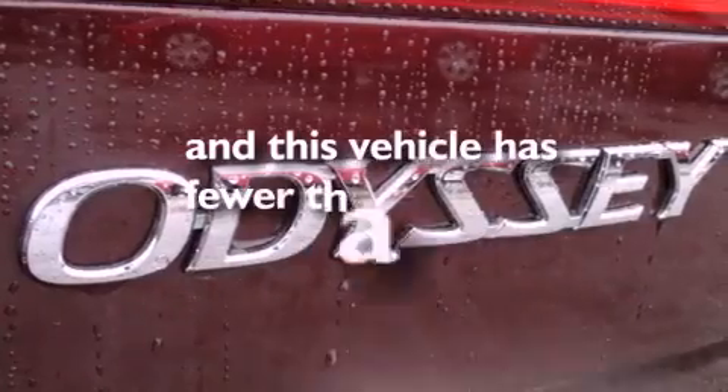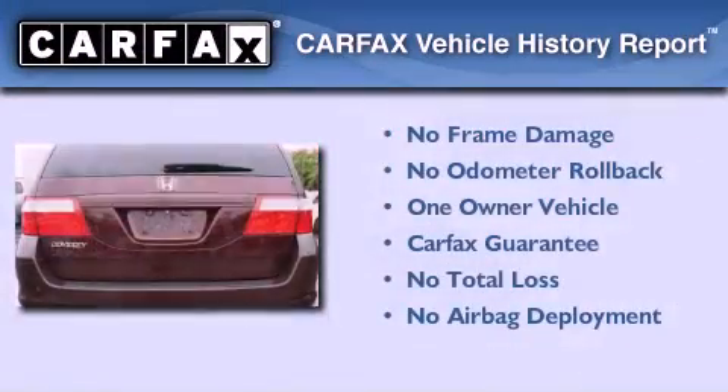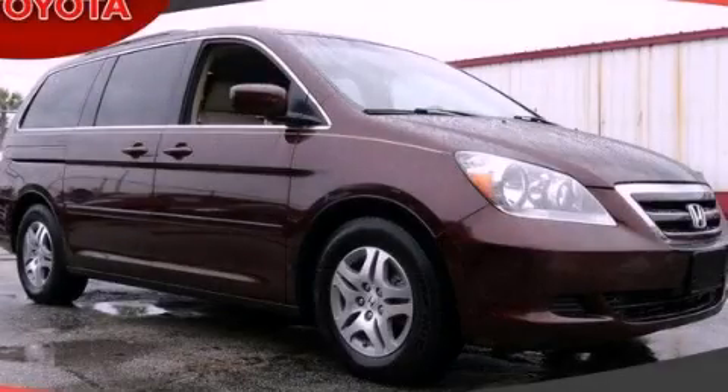This vehicle has fewer than 67,000 miles on the odometer. This Honda has had only one owner and it qualifies for the Carfax buyback guarantee. Stop by today and test drive this automobile for yourself.